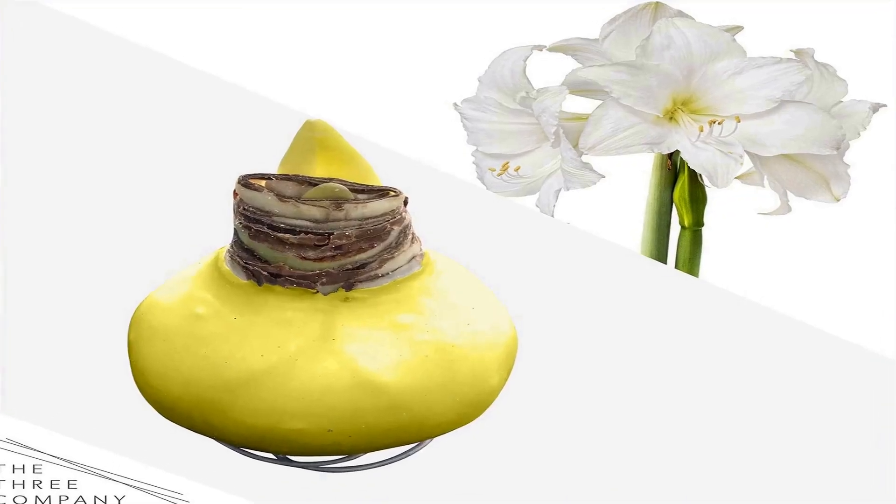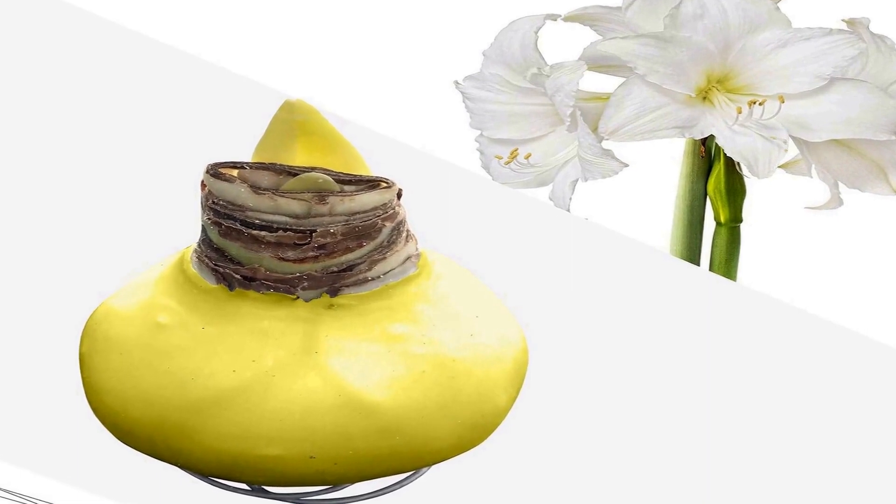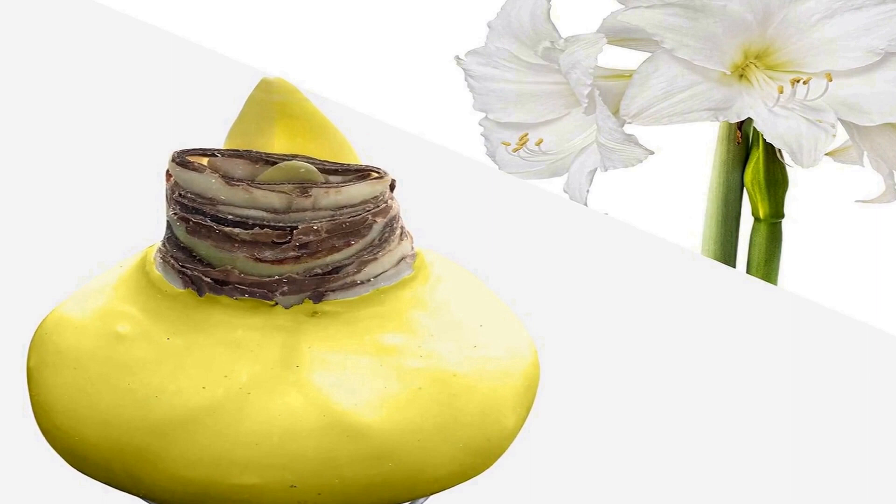Care: Waxed amaryllis bulbs are easy to care for. Place them flat in a well-lit room. Avoid direct sunlight and don't worry about watering. To ensure your amaryllis grows straight, rotate it every few days. Fun Fact: Waxed amaryllis bulbs don't require soil, because the wax holds in all of the nutrients and moisture the plant needs to thrive.